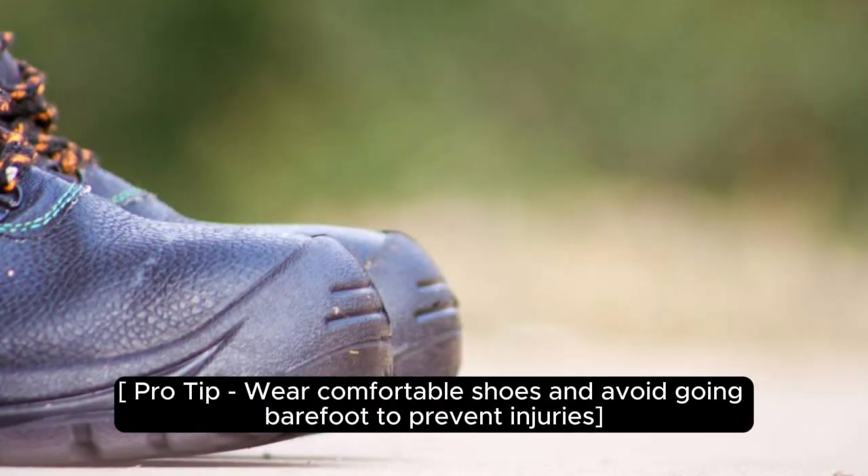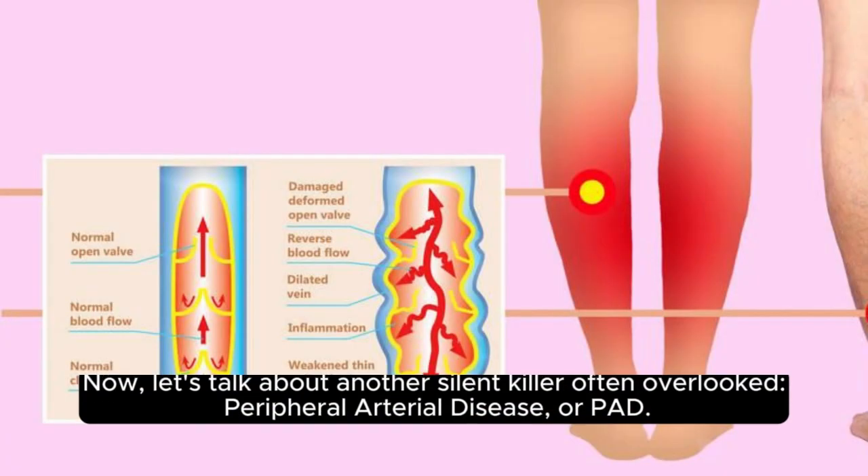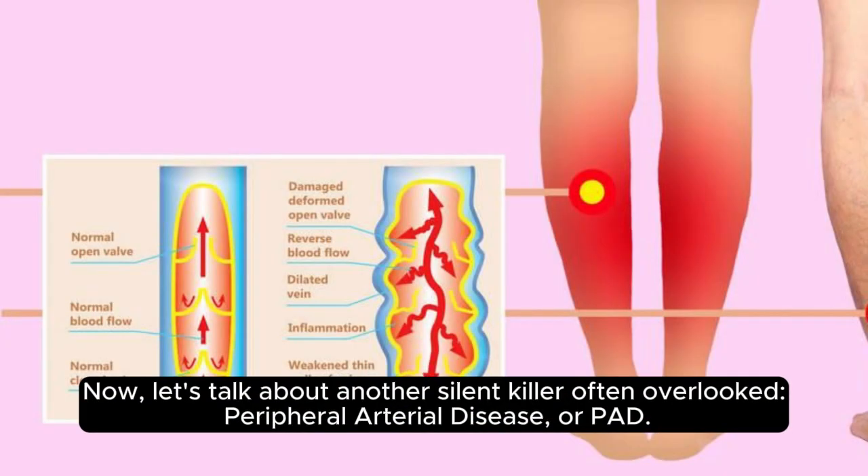Pro tip: wear comfortable shoes and avoid going barefoot to prevent injuries. Now let's talk about another silent killer often overlooked — peripheral arterial disease, or PAD.